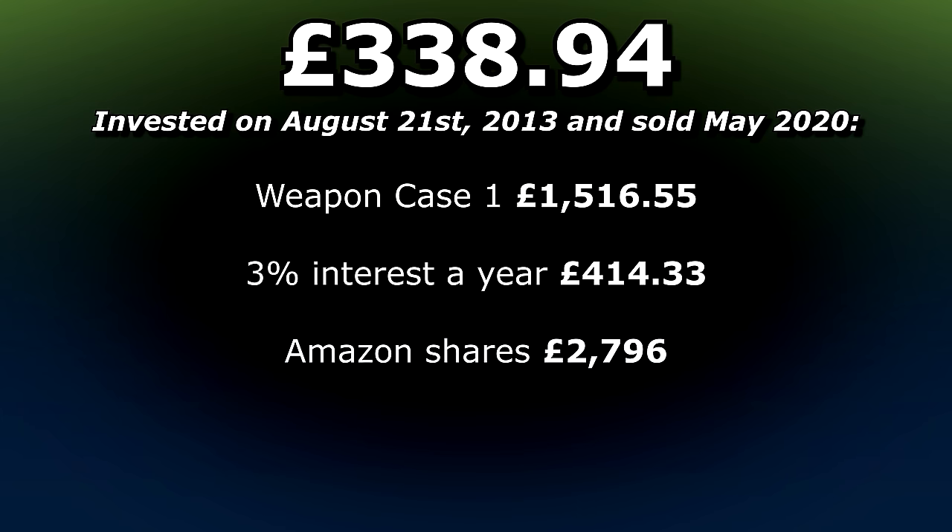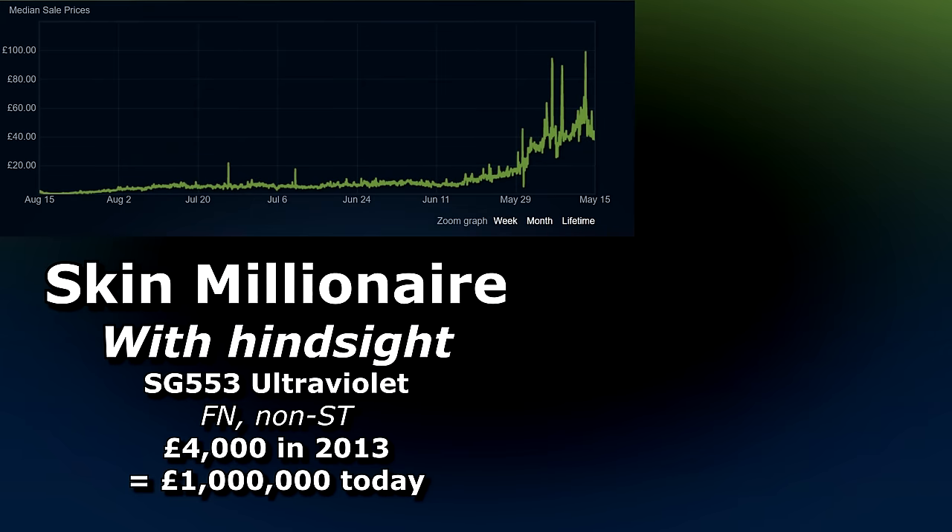£338 of Amazon stock would now be worth £2,796. And £338 of Bitcoin bought back in August 2013 would now be worth £31,800. If blessed with the power of hindsight, you should have bought £4,000 of the SG553 Ultraviolet just here and sold them here, making you a millionaire. Of course it isn't as simple as that, because buying and selling in such large quantities would have altered the market immensely — but we're talking about time travel here, so the joke's on you if you're taking it seriously.